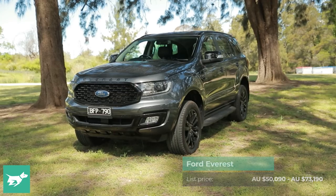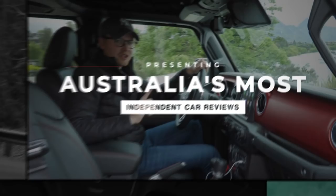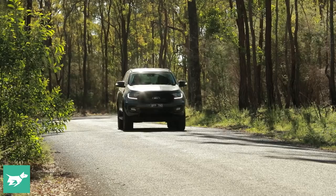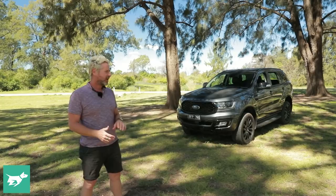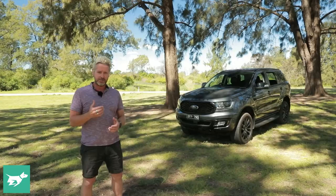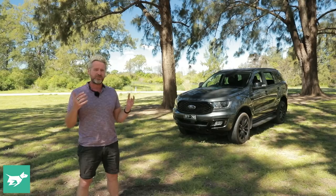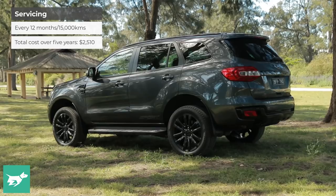I'm Nathan Ponchard, this is Chasing Cars, and this is the Ford Everest Sport. It doesn't take a genius to work out that the Everest is related to a Ranger, because that's exactly what it is — it's a Ranger with a wagon body. Like the Ranger, it is completely developed in Melbourne, Australia, styled by the design team in Broadmeadows, tuned in Yu Yangs and the Simpson Desert, which means it has an affinity for the way our roads are.